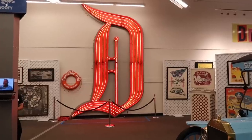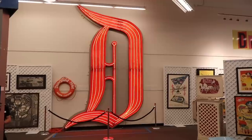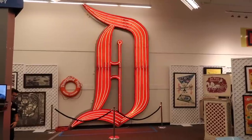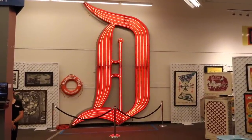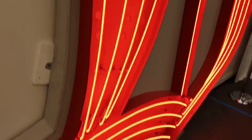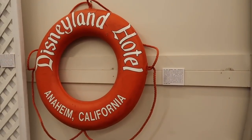If this humongous D looks familiar, it's because it sat atop the Disneyland Hotel for a heck of a long time, and it is illuminated here in this building with sweet red neon. That thing is massive. And color coordinated beside it, about halfway up from the ground to the top, is a life preserver from the hotel as well.